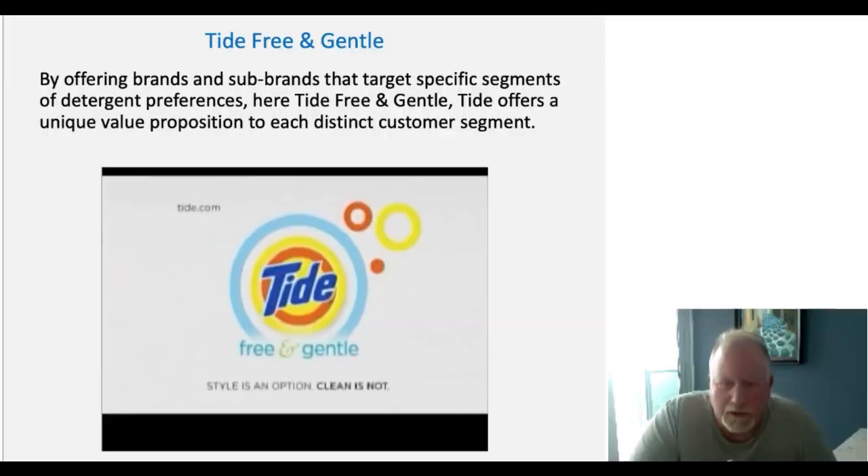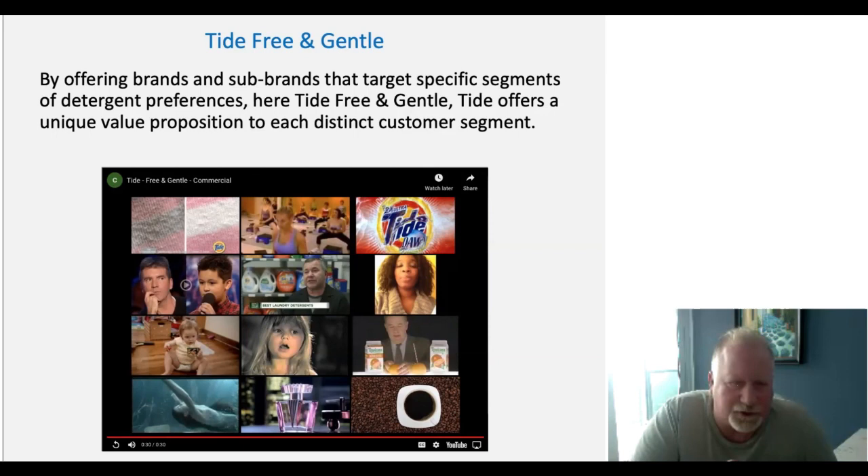You can see that what Tide does is offer a unique value proposition for each market segment. The segment Tide Free and Gentle is going after is those who want a detergent that is non-abrasive, gentle, safe — possibly for children, for delicates — things used in the wash cycle. That's called sub-branding. Products often brand and sub-brand across an entire portfolio within a marketplace.